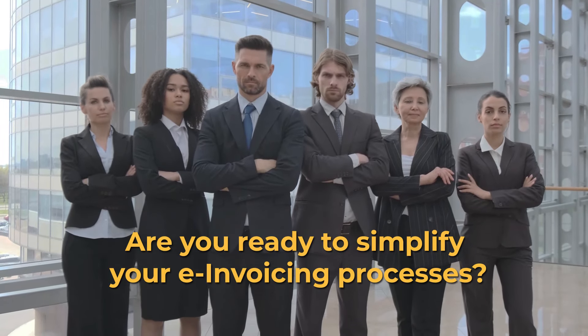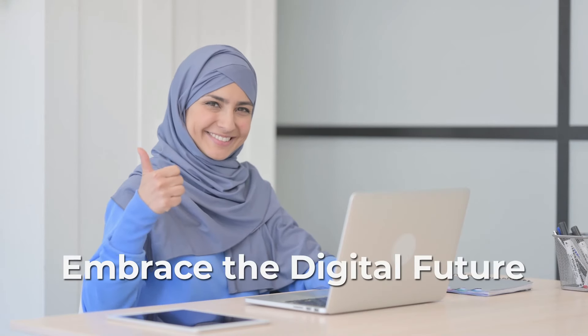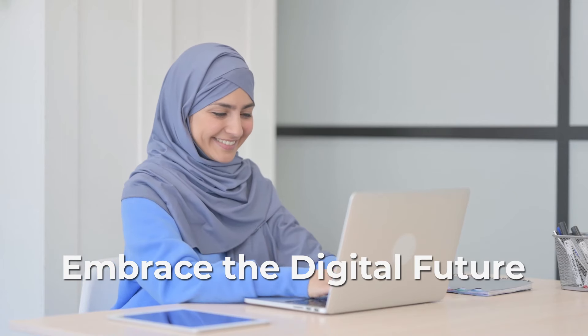So, are you ready to simplify your e-invoicing processes? Don't let non-compliance hold you back — embrace the digital future with IFKA's e-invoicing solution to transform your business. Contact us for e-invoicing compliance simplicity today.